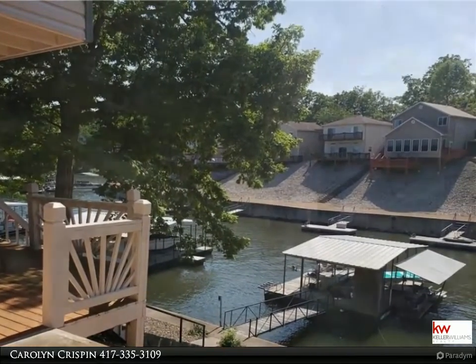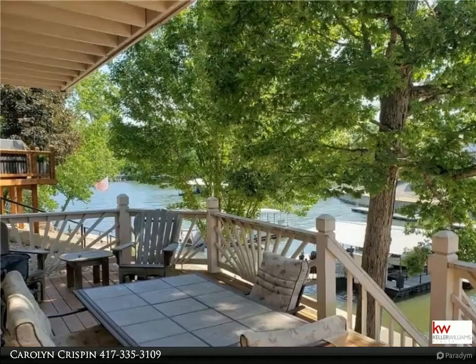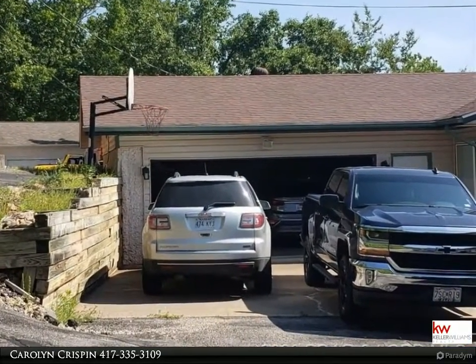You owe it to yourself to look at this wonderful three bedroom, three bath, well cared for lakefront home. This home has over 1,800 square feet, a great floor plan, huge deck, and two car attached garage.